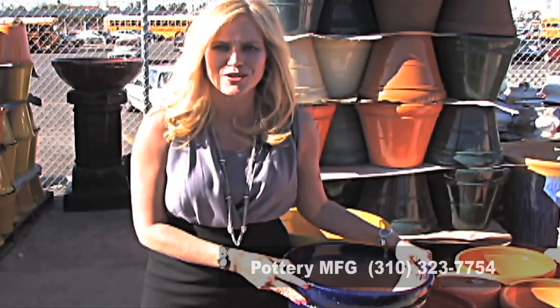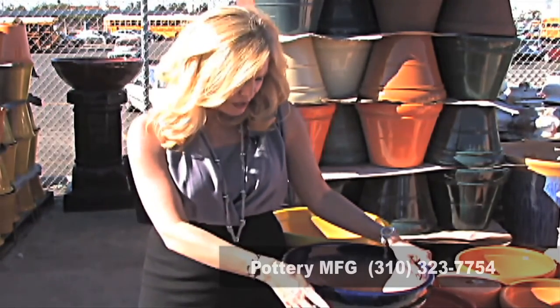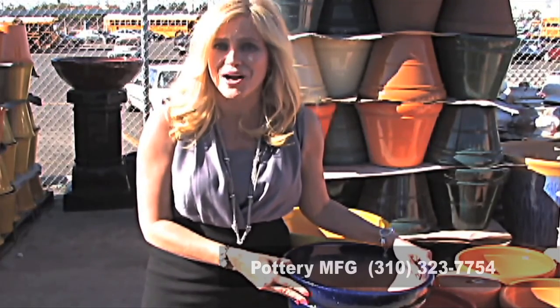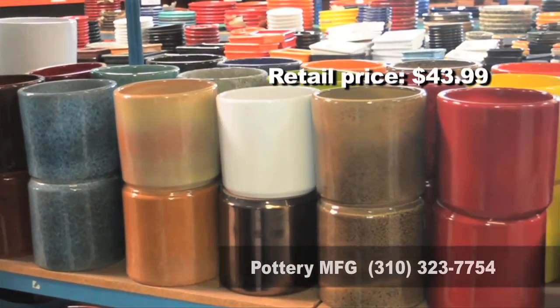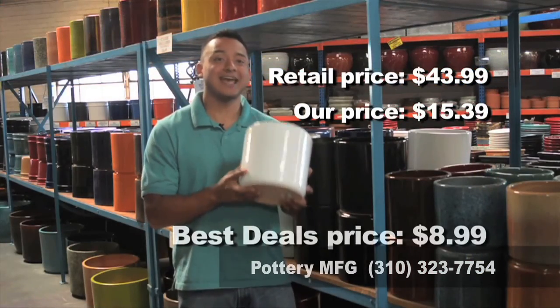You can save money every single day on slightly flawed clay and glazed pottery, and I do mean slightly. Buy three, get one free. This 18-inch super cylinder retails elsewhere for $43.99. Come here at Pottery Manufacturing and find these for only $15.39. Mention Best Deals and you can pick up yours for only $8.99.